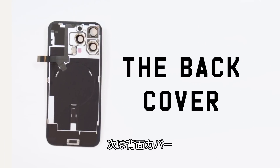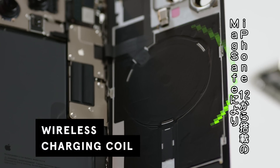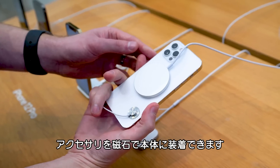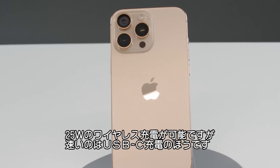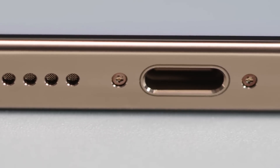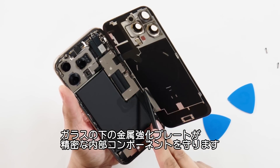The back cover. The glass back cover integrates seamlessly with the magnetic MagSafe wireless charging coil. Apple introduced this MagSafe technology in the iPhone 12, and it lets you magnetically attach accessories to the back of the device, from wireless chargers to magnetic bike mounts. It charges at 25 watts wirelessly, but wired charging through USB-C will always be faster. Beneath the glass lies a metal reinforcement plate, which protects the delicate internal components.